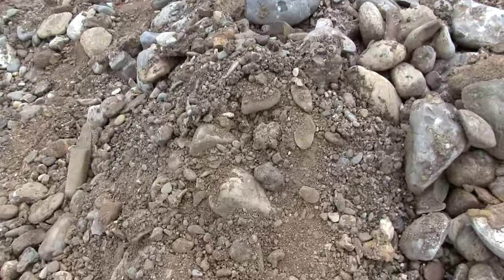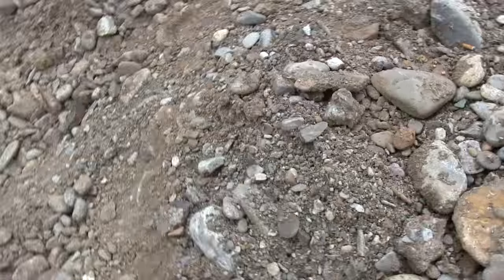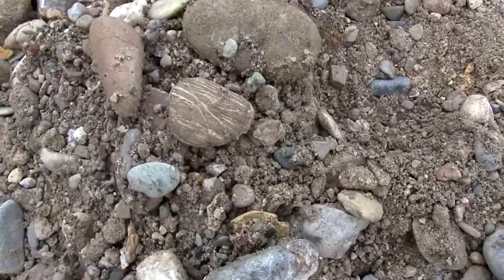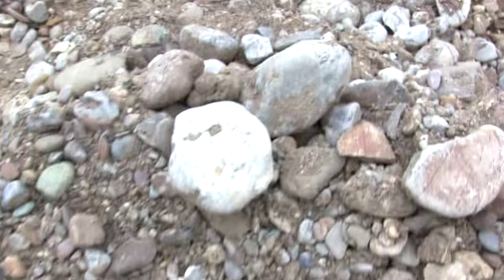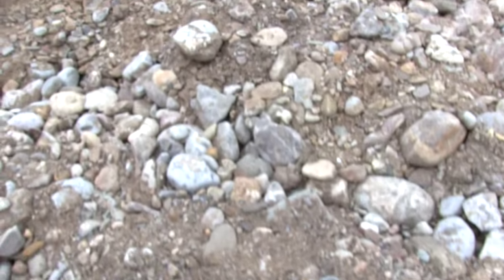This is the loose sand and river stones that were used 4,600 years ago to fill in the tunnel.